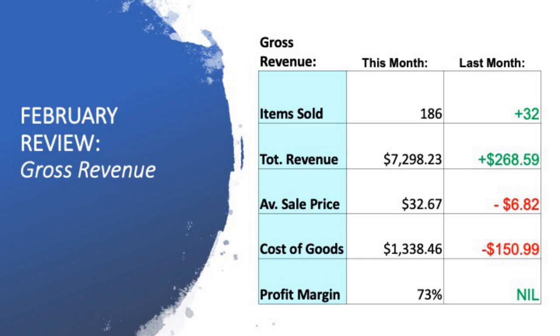Profit margin has held the same at 73%. One big key consideration is that February was only a 28-day month — three less days, almost 10% less time to get sales results in. So to be up by 32 sold items and hit 186 in a 28-day month, I'm really, really excited about that. I'm also not too perturbed around the average sale price dropping by $6.82 because this month I've sold a hell of a lot more DVDs. I picked up 88 or 90-odd brand-new DVDs, all selling between $10 to $15, so that's naturally gonna bring down my average sale price.